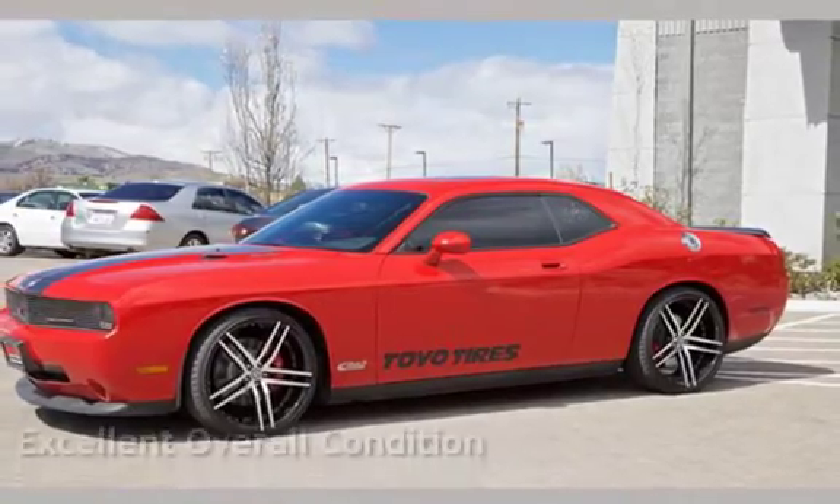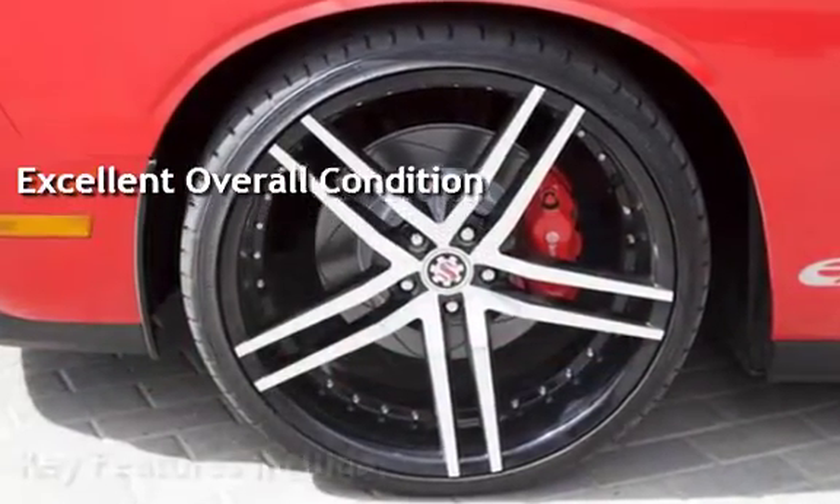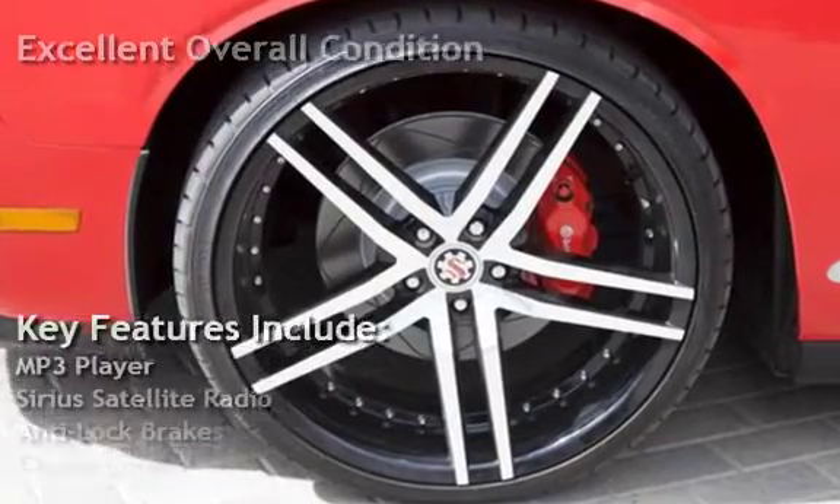This vehicle is in excellent overall condition. Key features include MP3 player and Sirius satellite radio.